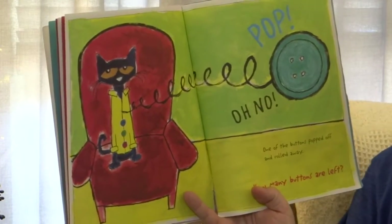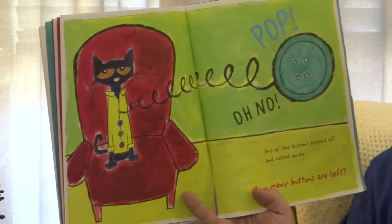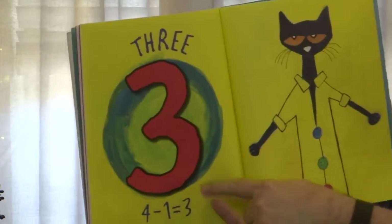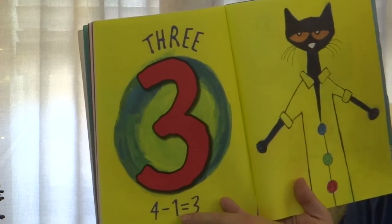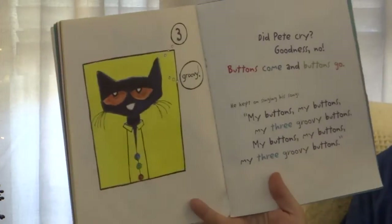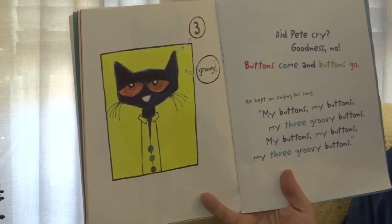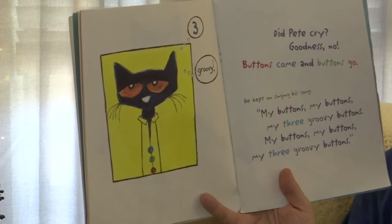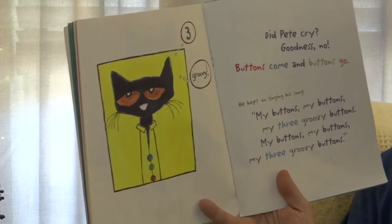Pat! Oh no! One of the buttons popped off and rolled away. How many buttons are left? Three! Four minus one equals three. Did Pete cry? Goodness no! Buttons come and buttons go. He kept on singing his song: My buttons, my buttons, my three groovy buttons.